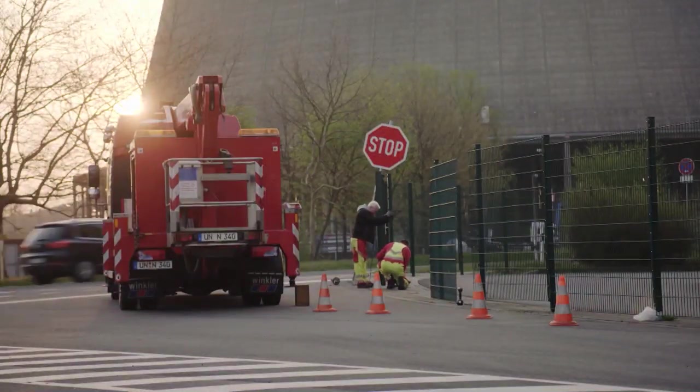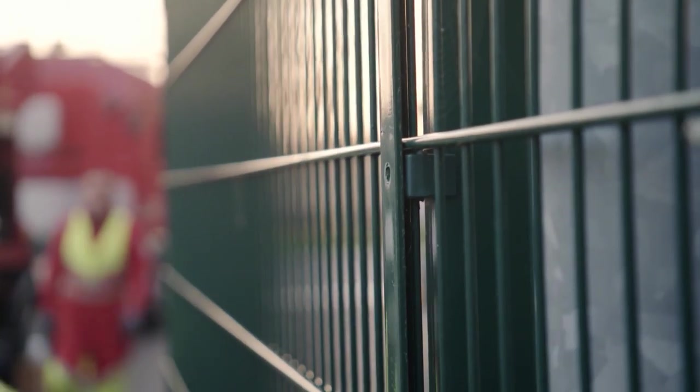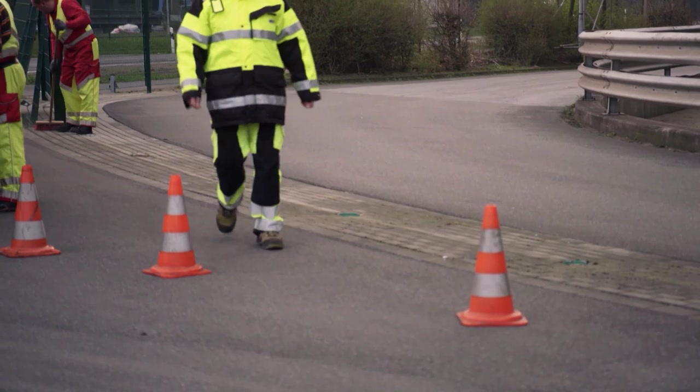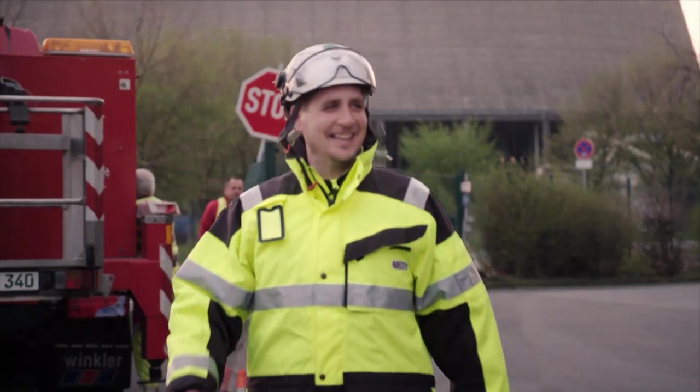The SPMT has a modular design, meaning it can be converted as required — something that will benefit the transport team. Head of the whole operation is Daniel Sobczynski. Once the transport begins, he's in control of everything.